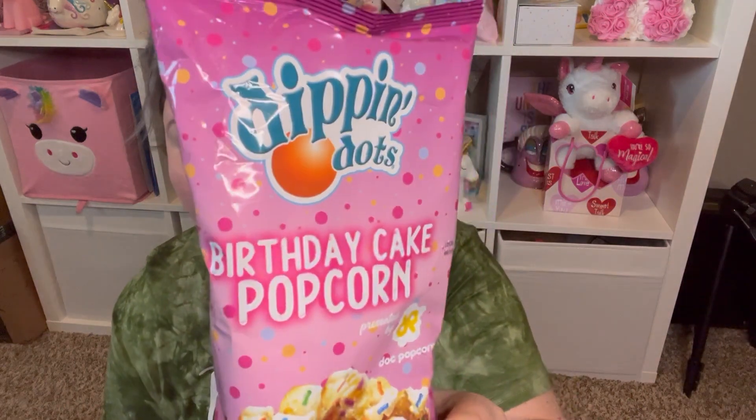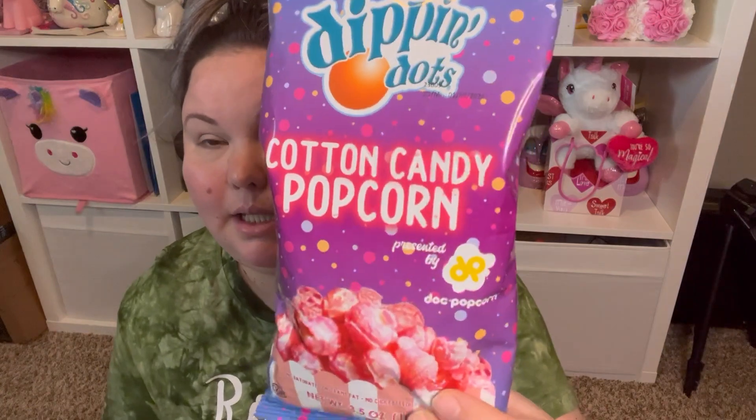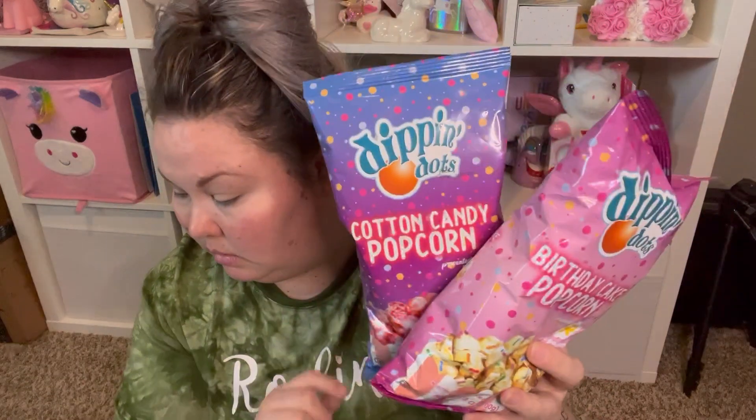I saw these and I think they've had them before but I never picked them up. They're by the Dipping Dots brand and it's birthday cake popcorn. And then I also got the cotton candy flavor — I love cotton candy flavored things, so we'll give it a try and see how we like it.